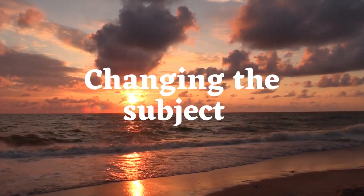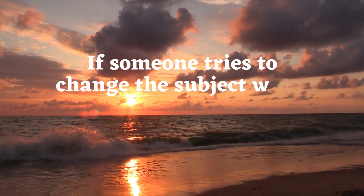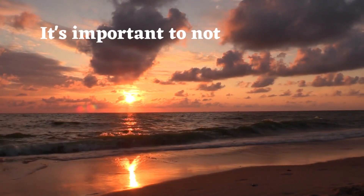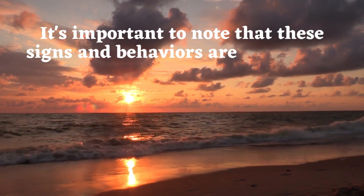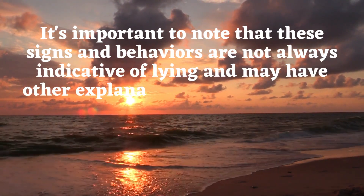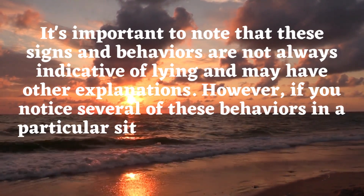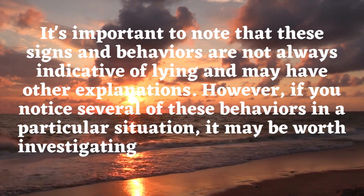Changing the subject. If someone tries to change the subject when you ask them about something specific, it is important to note that these behaviors are not always indicative of lying and may have other explanations. However, if you notice several of these behaviors in a particular situation, it may be worth investigating further to determine if someone is lying.